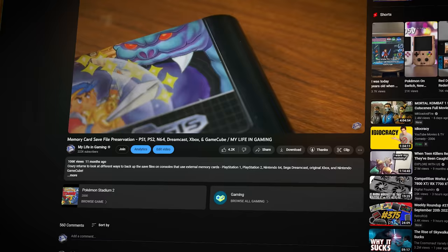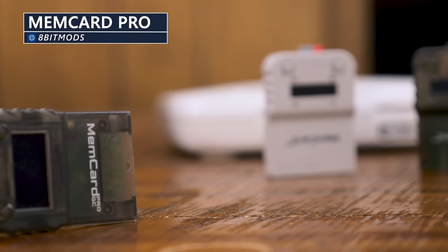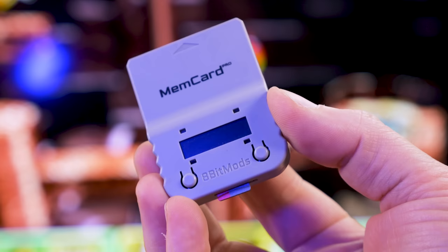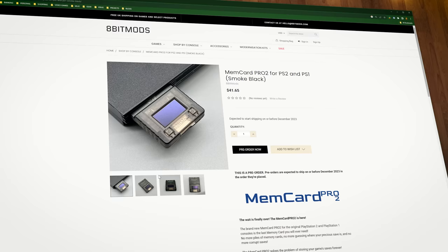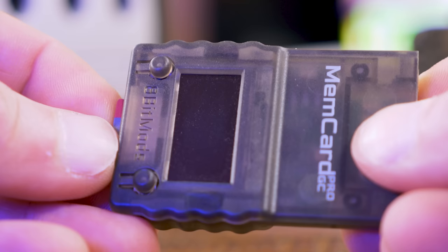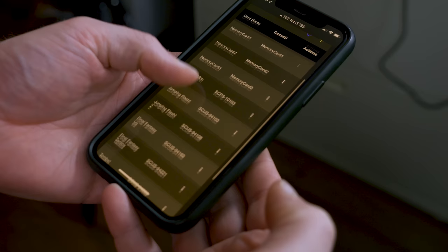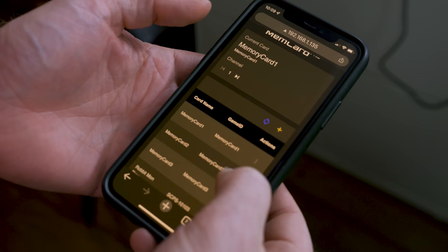Over the years, I've covered a slew of different options and methods for backing up save files across various platforms. In 2023, the MemCard Pros from 8-Bit Mods have become an essential part of my gaming setup because they work seamlessly enough that you'd forget that you even have one. Currently, there's two versions available: the MemCard Pro for the PlayStation 1 and the MemCard Pro GC for the GameCube. The MemCard Pro 2 for the PlayStation 2 was recently announced and is available for preorder. Not only do they give you essentially limitless amounts of space for your save files, but they also make it extremely easy to back up those save files to your computer and port them between platforms. Newer firmware updates have expanded the web interface as well as offering direct FTP access for uploading and downloading save files.